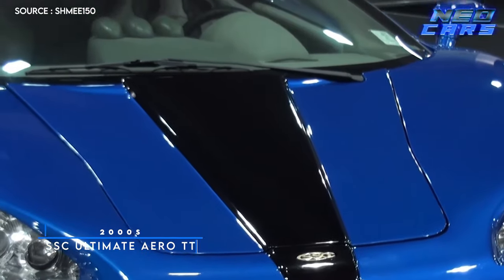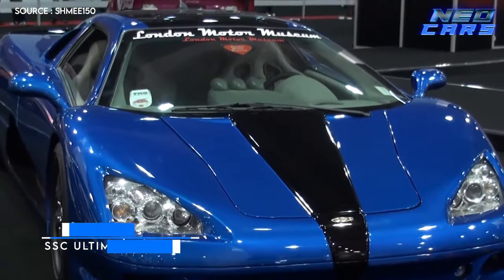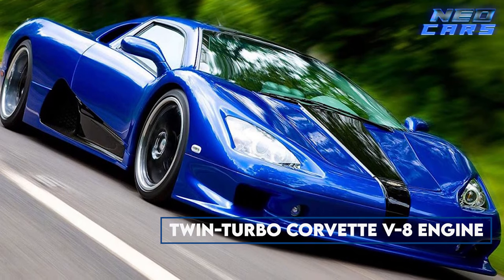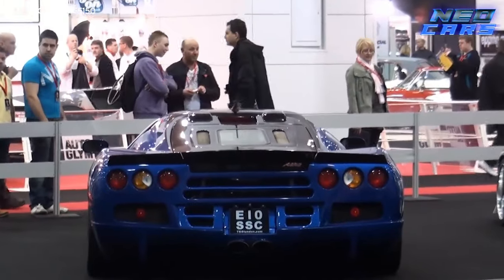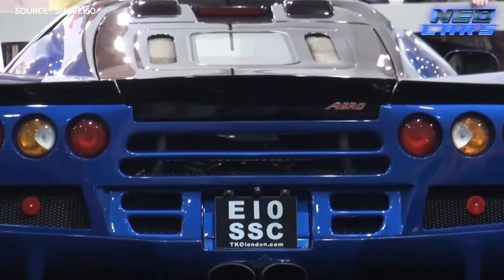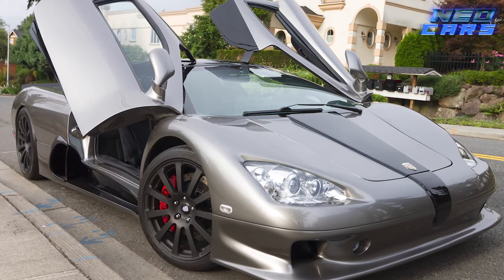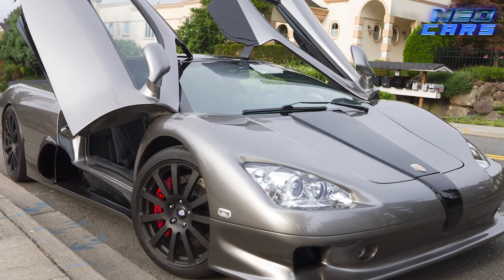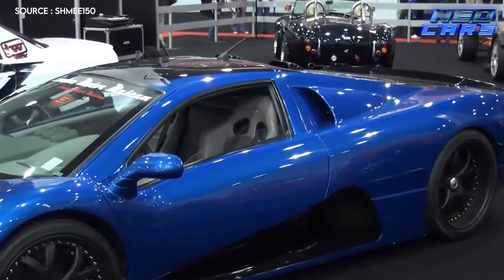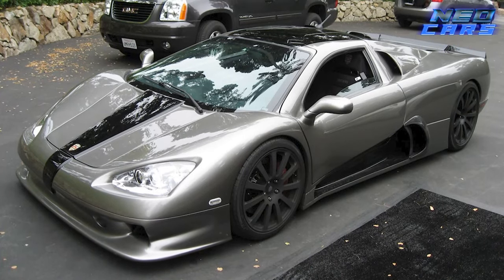Y2K might have been a bust, but the 2000s gave us the SSC Ultimate Aero TT — and for that we're grateful. Who needs a Bugatti Veyron? The Americans built a car with a twin-turbo Corvette V8, proving that if you stick enough horsepower into anything, it'll go fast — real fast. This unassuming beast churned out an insane 1,287 horsepower and 1,106 pound-feet of torque. It could reach a top speed of 257 miles per hour, outpacing the Bugatti Veyron. If the 2000s were about pushing boundaries, the Ultimate Aero TT didn't just push them — it obliterated them.